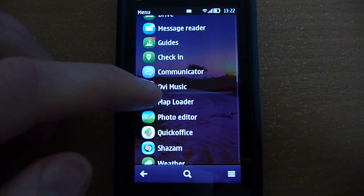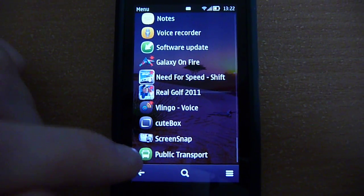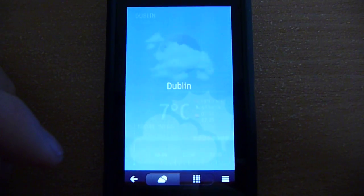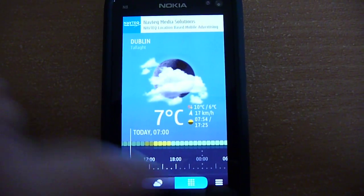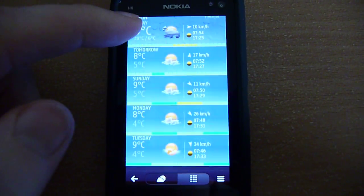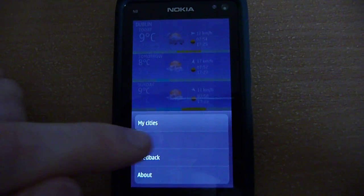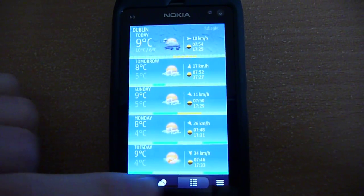You also get a new weather section and public transport, though public transport doesn't seem to work in Ireland — it's only for the United States. The weather has been redesigned, and I think for the better. It looks very nice. You get your speed and everything. There's also a nice addition — just swipe up to add a city. You can organize your cities, change units, temperature, and all that. You can also send feedback.